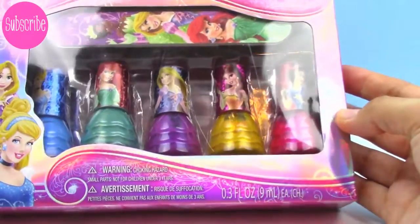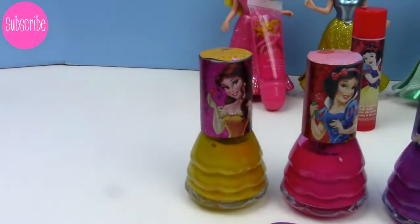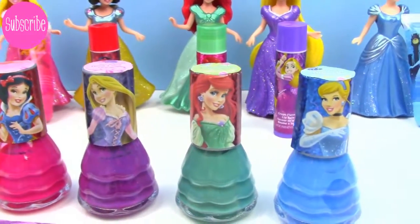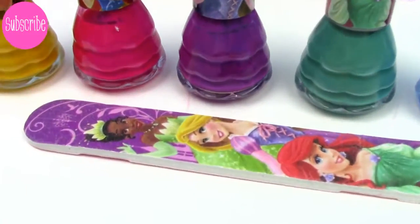Let's try out our nail polish set. Here's what came in our set — from left to right, we've got Belle, Snow White, Rapunzel, Ariel, and Cinderella. And we also have this super cool nail file.